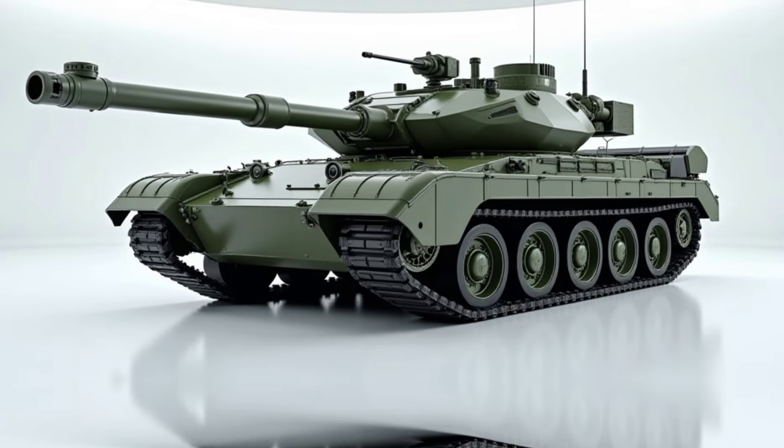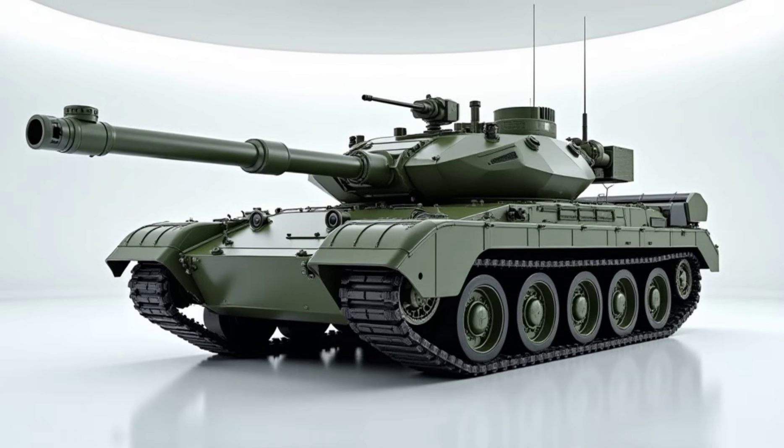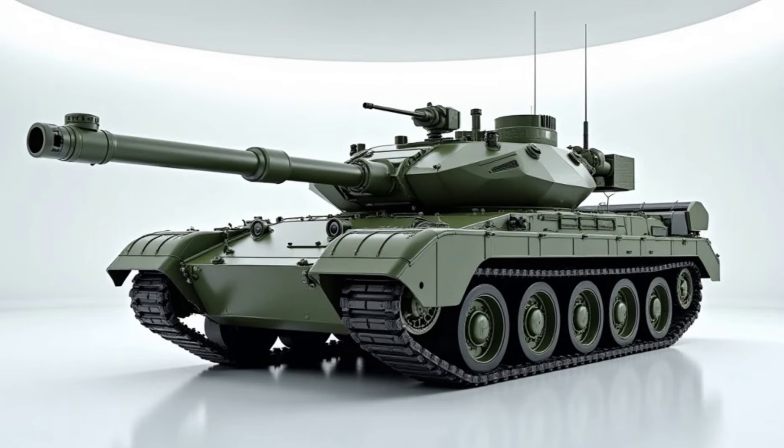Welcome back to Auto Report. Today we're taking a deep dive into the 2025 K1A1 battle tank, a machine built for modern warfare with cutting-edge technology and battlefield dominance in mind.